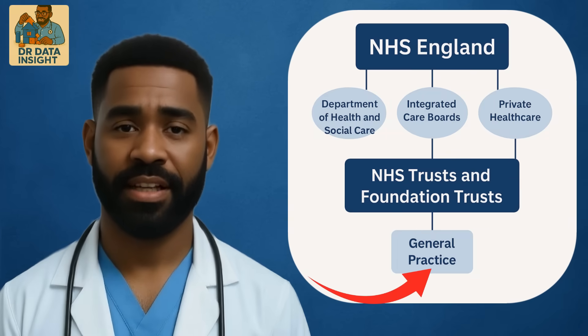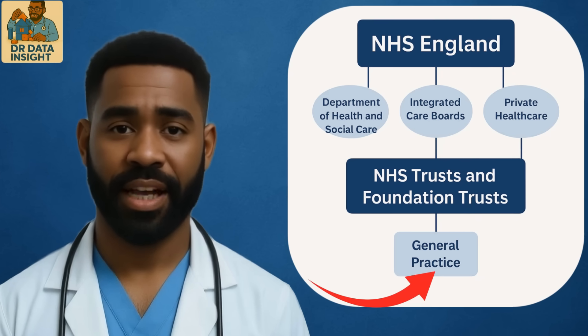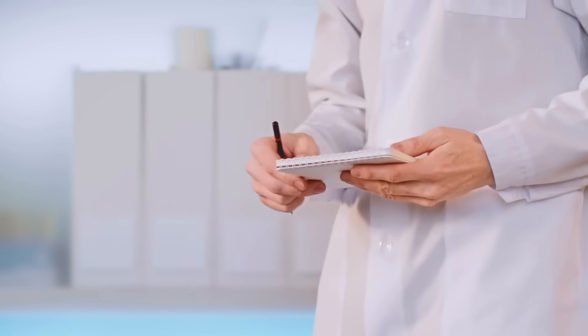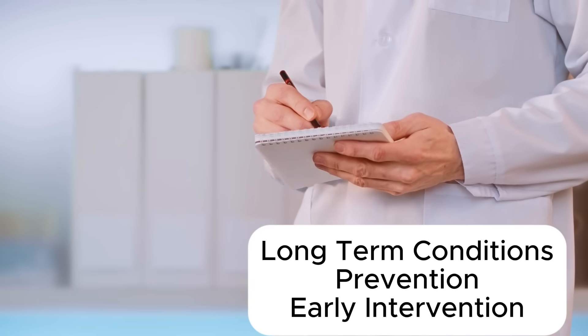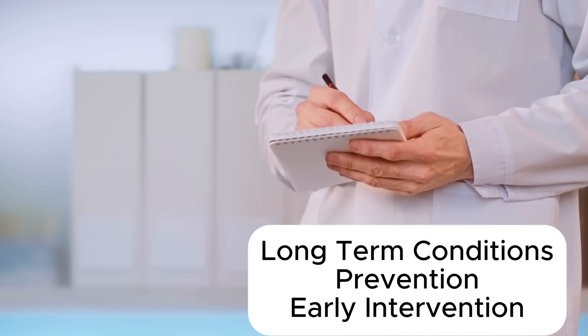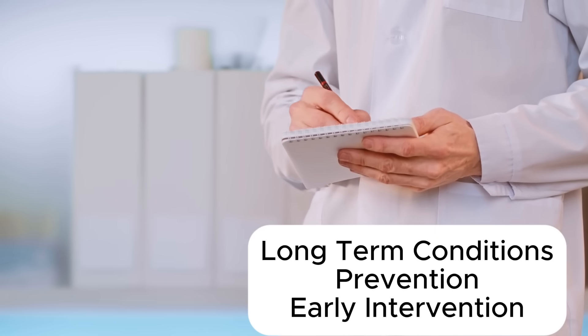The next key player is general practice. GPs are usually the first point of contact for patients. While they're considered part of the NHS, most GP practices are independently contracted, not employed by the NHS directly. This creates a unique dynamic. GP data is essential for understanding long-term conditions, prevention, and early intervention, but it's often held separately and governed under stricter data-sharing agreements. As an analyst, learning how primary care data connects to secondary care is key to seeing the full patient journey.